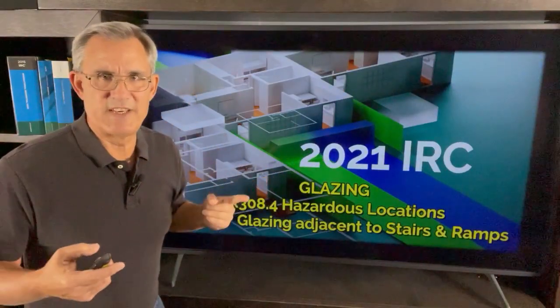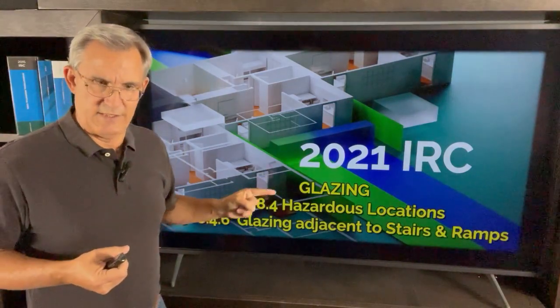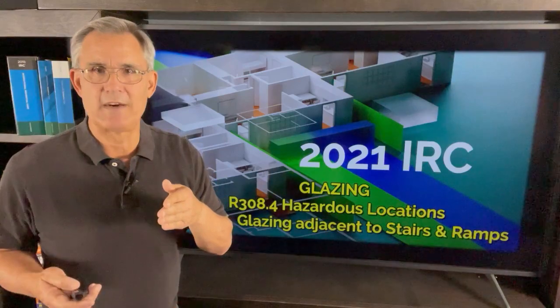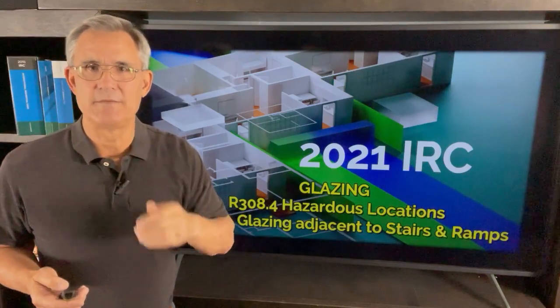So that's it — that's the basic rule for glazing adjacent to stairs and ramps. Pretty simple rule. Hope you learned something there, and we'll see you on the next video. So long, everybody.